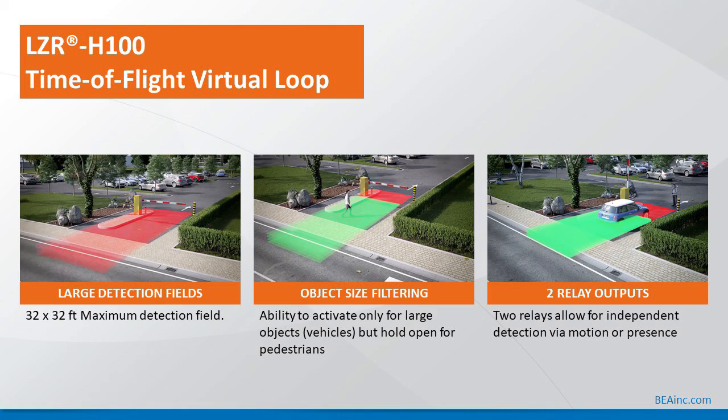LZR-H100 time-of-flight virtual loop: three pictures shown left to right. The left picture shows a large detection field — the maximum is 32 by 32 feet — displaying the safety or presence area, which looks more like a rectangular shape. The middle picture shows both the motion and presence areas. It has the ability to activate only for large objects or vehicles but hold open for pedestrians, with the presence detection area shown in red. The third picture on the right shows both detection fields — motion and presence — each associated with a relay, so the two relays allow for independent detection by motion or presence.